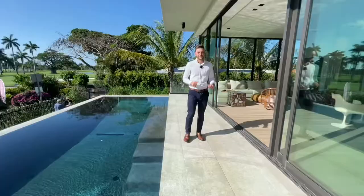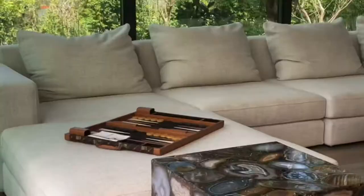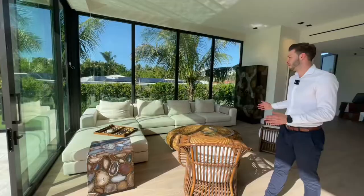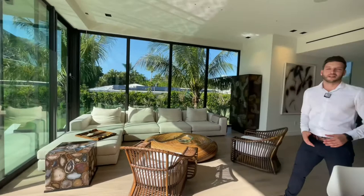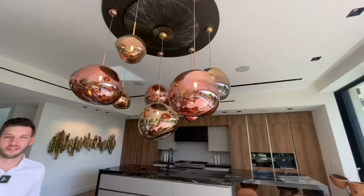Walking back inside, to your right you have your formal living room — an amazing couch setup, very nice to relax after a stressful day. Your formal dining room is right in front. Take a look at these amazing Lutron light fixtures — it looks like you have cherries growing in your living room, giving it a nice industrial look.